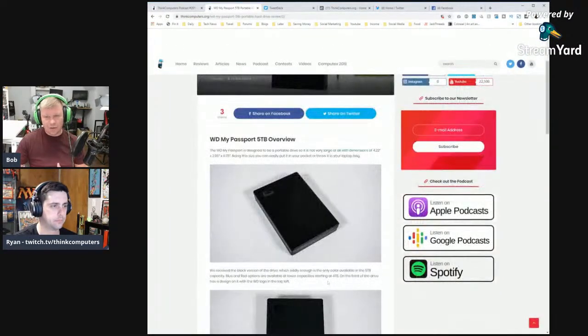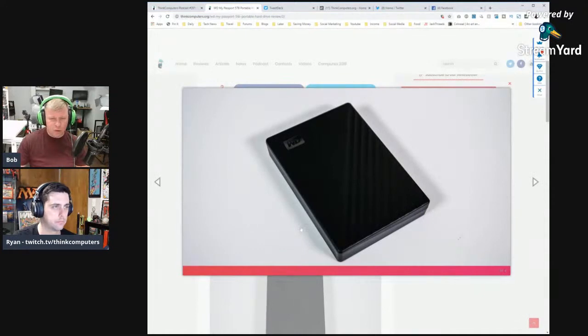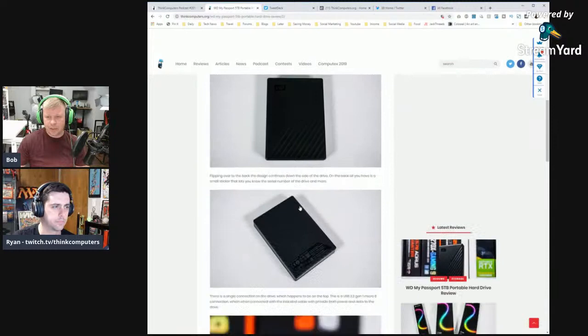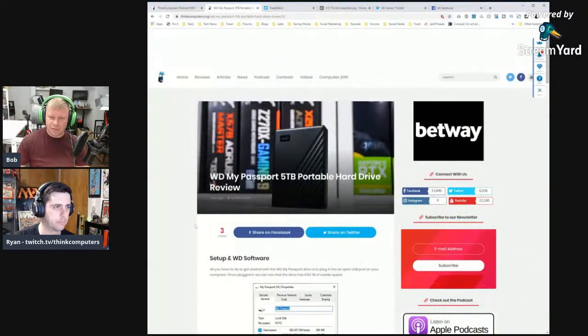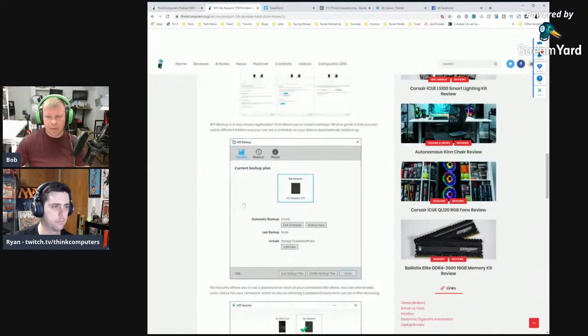The 5TB version is only available in black, unlike lower capacities which come in blue and red. WD includes their full software suite at no extra cost — unlike competitors that offer trial versions. The software covers backup, security with hardware encryption, and even social media archive downloads.